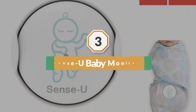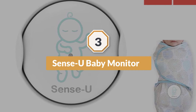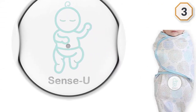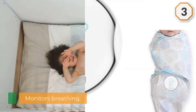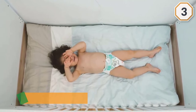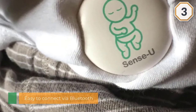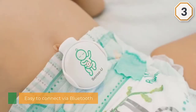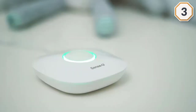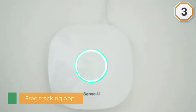Number three: Sense-U Baby Monitor. This monitor works in conjunction with your smartphone to monitor your baby's breathing while sleeping. It includes an alarm for both lack of breath and rapid breathing. It will also notify you when your baby rolls onto his or her stomach. In addition to breathing and rolling, it will monitor the temperature of the room and humidity levels — a bonus feature to make sure your baby isn't getting too cold or too hot. The easy clip-on unit can be attached to sleepwear, onesies, or even the sleep bag.